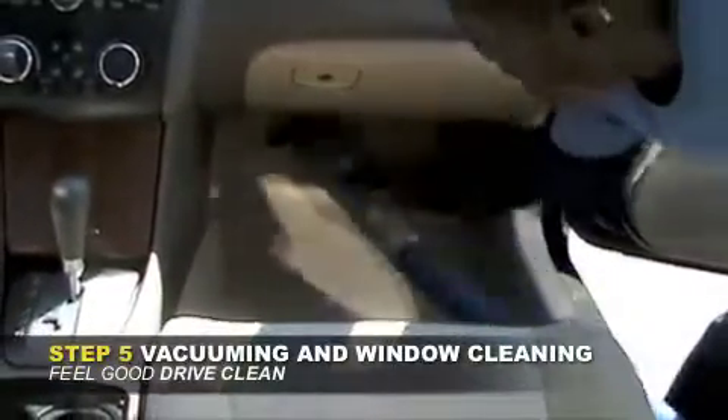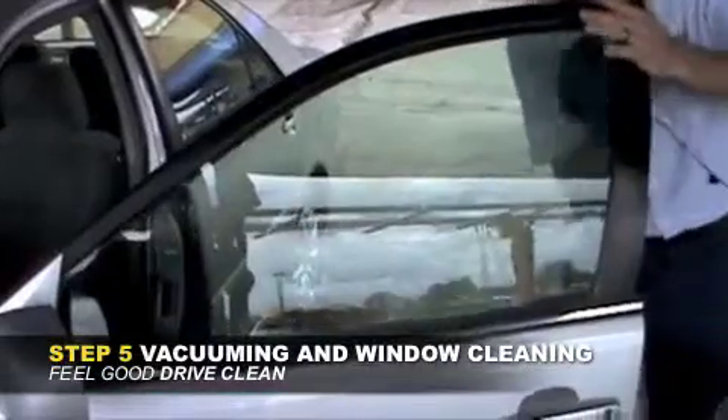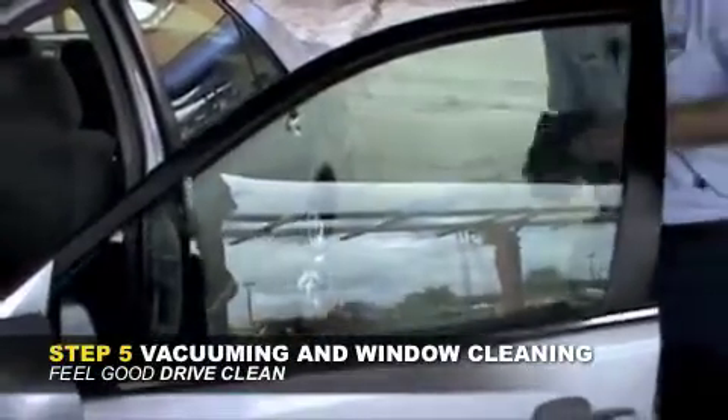At Quickie Car Wash, it's not just the outside that matters. We use high-powered vacuums to suck out the dirt and no-streak window cleaner to make your interior look great too.